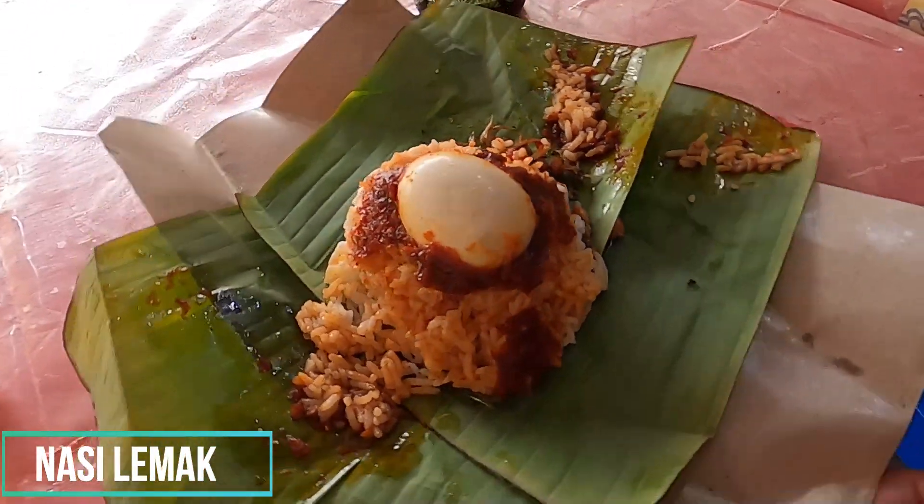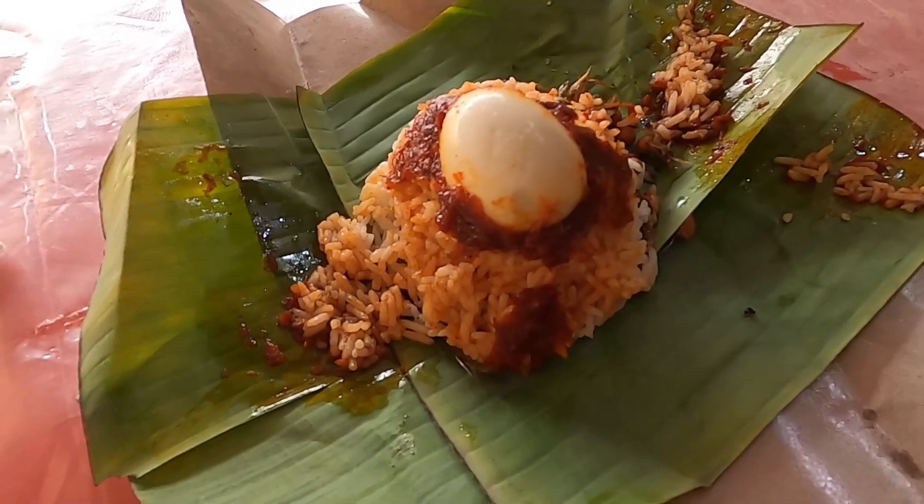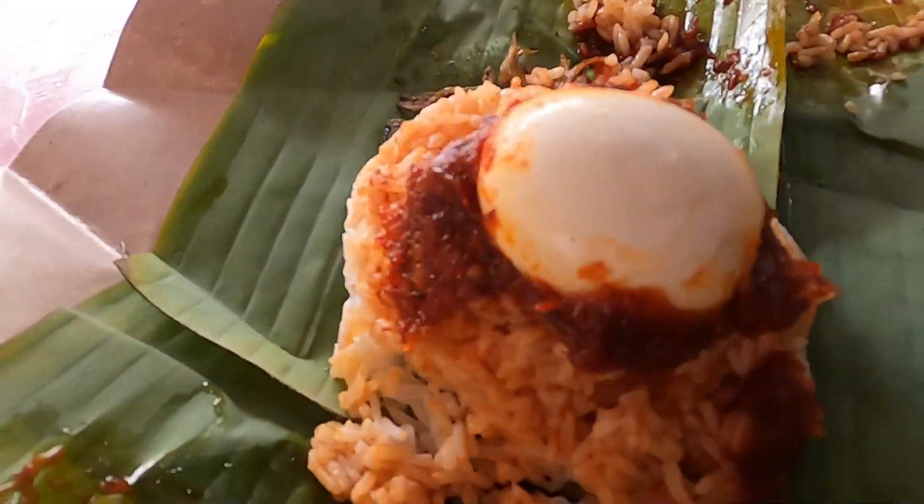Check it out. This is Nasi Lemak, the official food dish of Malaysia. Can't wait to try it out for less than $1. You believe that? It looks so good.